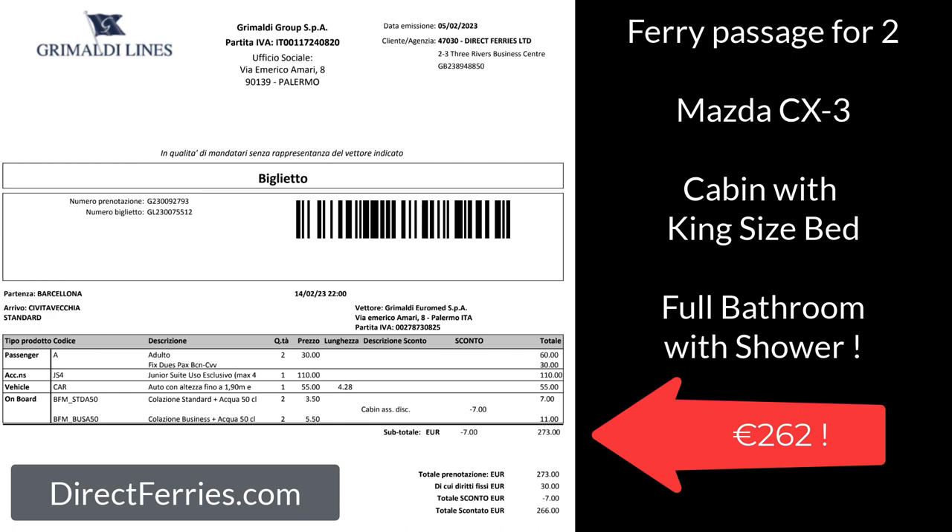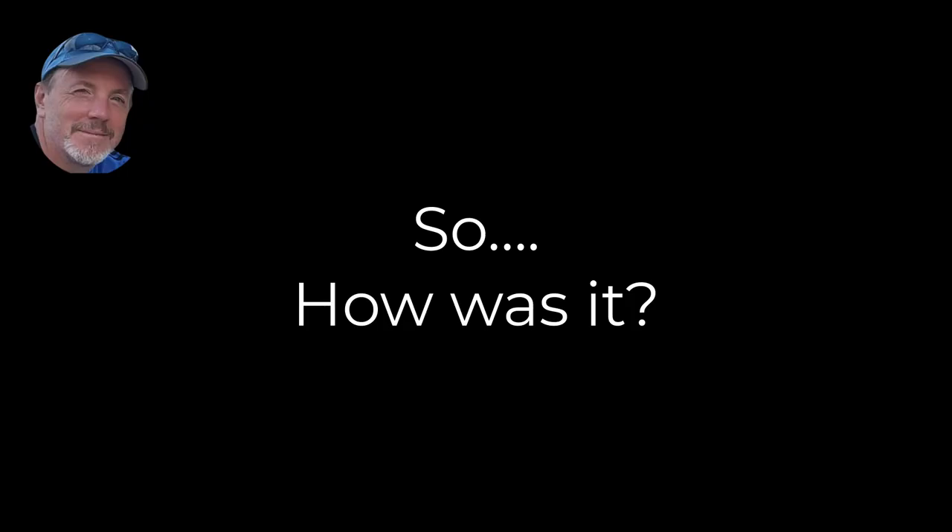Looking at our ticket: ferry passage for two, the Mazda CX-3 that we drive, and a cabin with a king-size bed and a full bathroom with a shower. We bought these tickets through directferries.com, which is really great. After doing the cost analysis, it came out to 262 euros — because we subtracted 11 euros for breakfast — and ended up being almost the same as what the Michelin tool suggested for fuel and tolls.